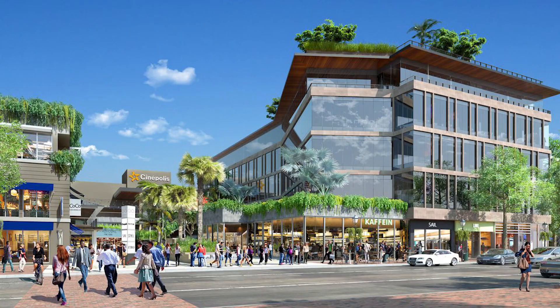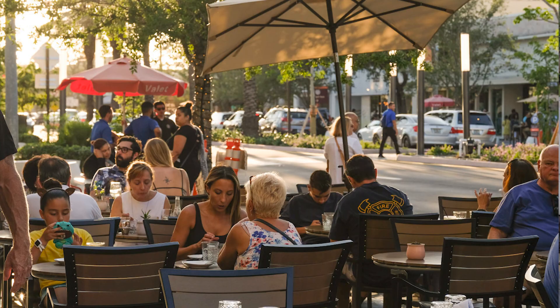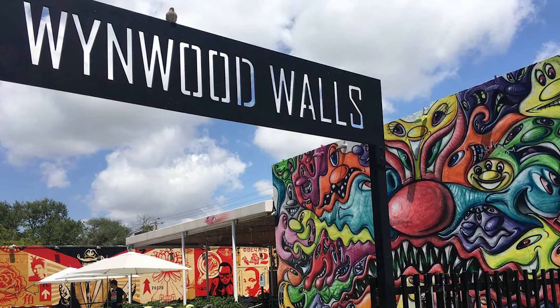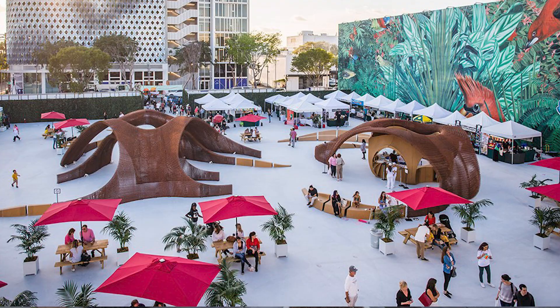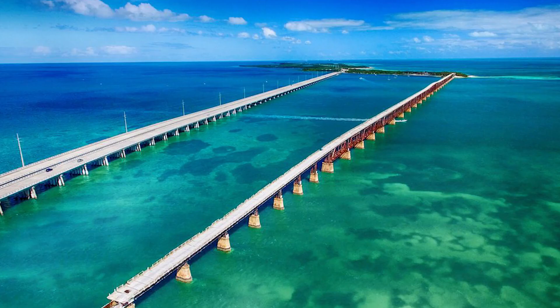Cocoa Plum is located five minutes from Coconut Grove, 15 minutes from Miami International Airport, 10 minutes from Miracle Mile, 12 minutes from the revived Brickell, 25 minutes from Wynwood — which has Wynwood Walls — Miami Beach, and the Design District. 50 minutes away will get you to Aventura and, of course, the famous Florida Keys.